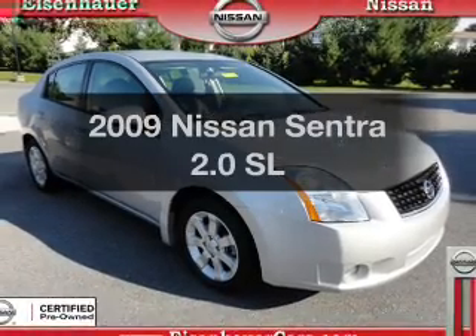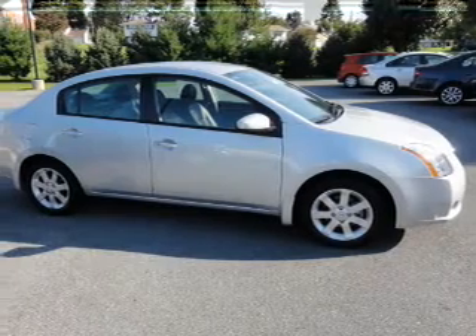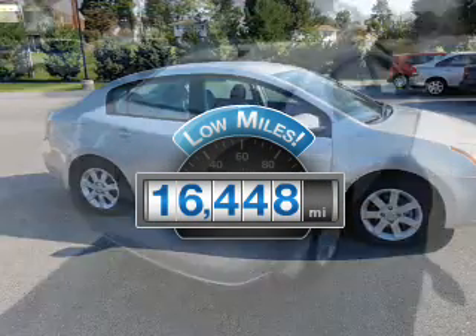Introducing the 2009 Nissan Sentra. Travel the roads in style and comfort in this great vehicle. A low odometer reading makes this vehicle a great value at this price.